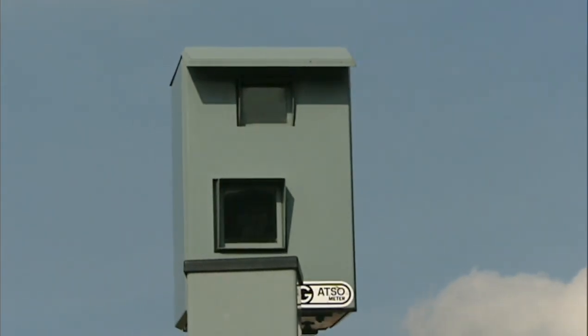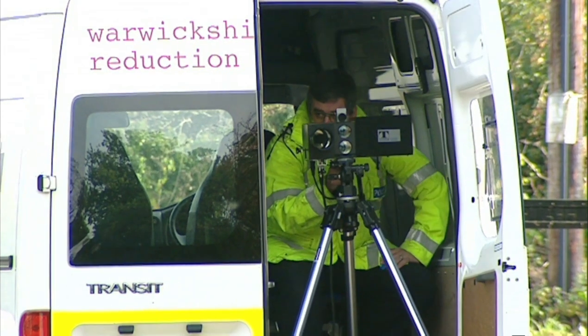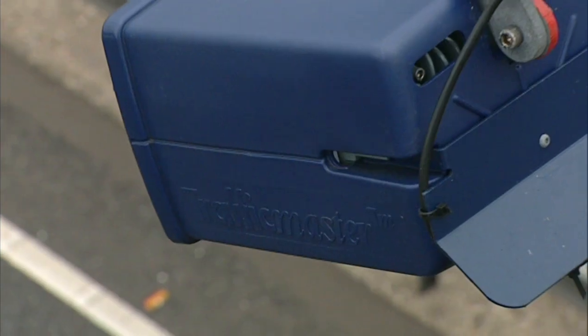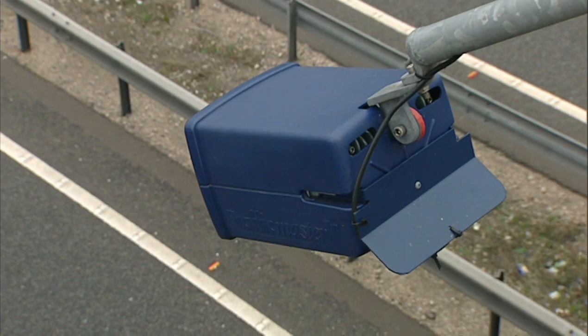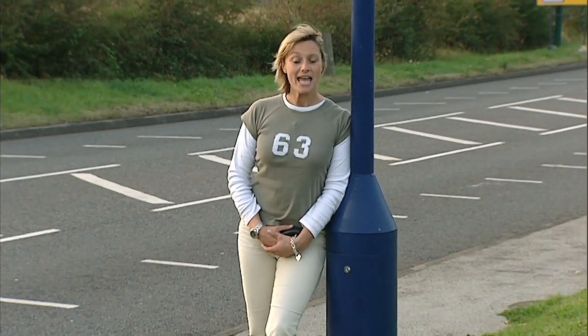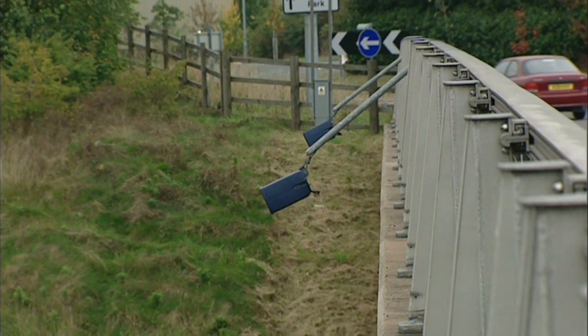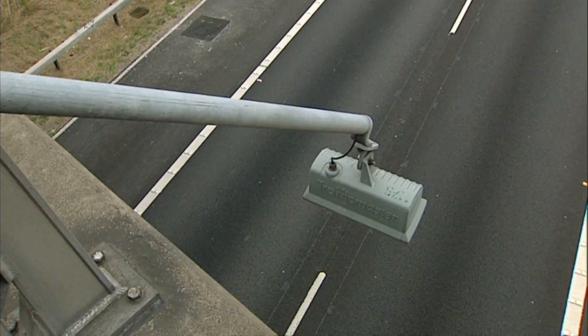Ever felt you're being watched? No matter where you are, there's a camera monitoring your every move. But what do they all do? I spy with my little eye something beginning with T — for Traffic Master. They look like this, or this, or these. Everyone thinks they are speed cameras, but do not panic: they merely monitor the flow of traffic for the Traffic Master network and beam down information about jams.